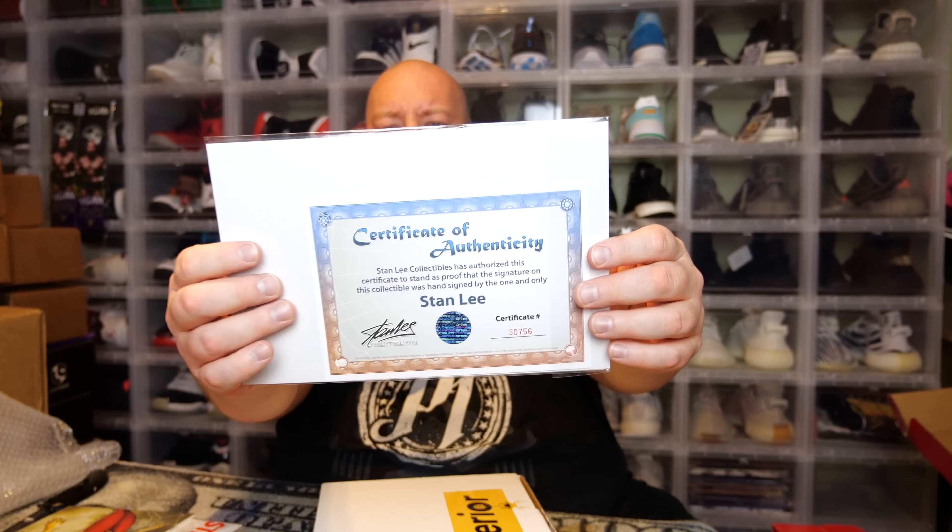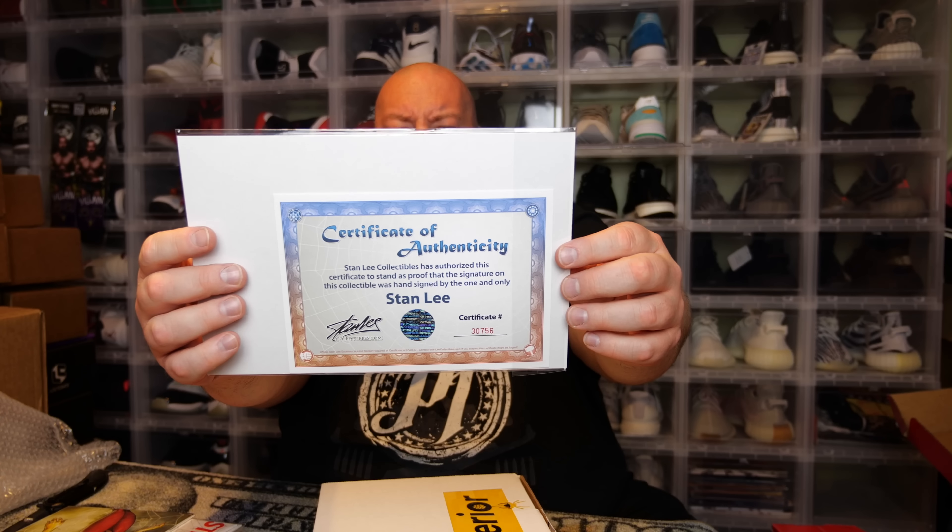I'll probably hold on to this one. I've gotten probably five or six or more Stan Lee-signed comics from mystery boxes — I've kept a few and sold some — but I don't have any Thor comics signed by Stan Lee, so I'll probably keep this one. Before he passed away, Stan Lee's autograph signing fee was like $150–$200, so this comic by itself is probably worth $150–$200.